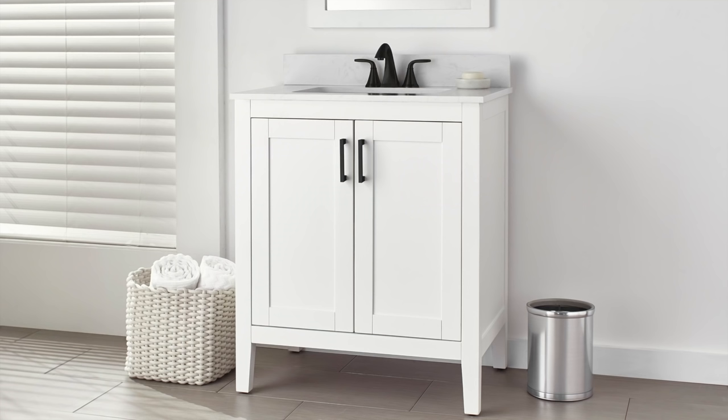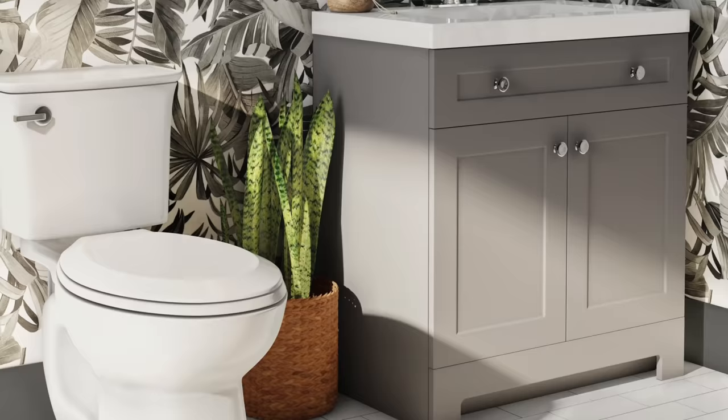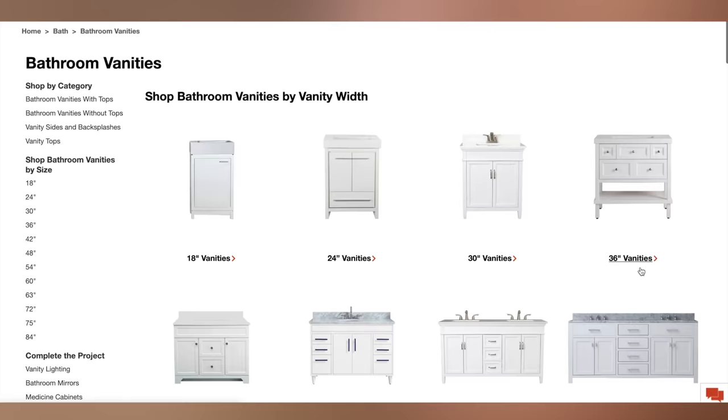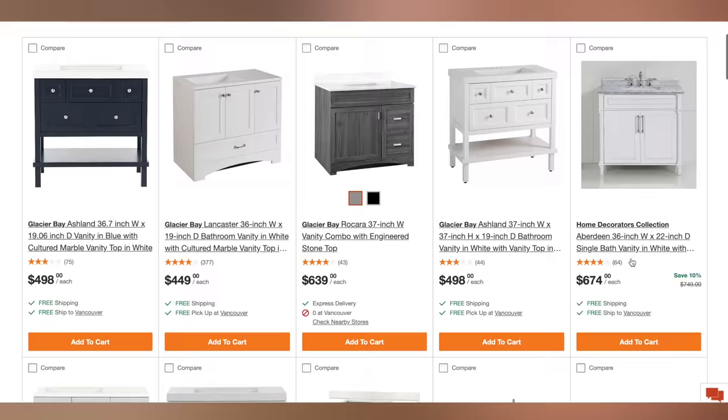Now that we've talked about some kitchen trends and put together our kitchen design, let's move over to the bathroom. When designing a bathroom, I really like to choose the vanity first — it gives a jumping-off point for the rest of the space. What I love about choosing one at Home Depot Canada is they've got a lot of different products in store, and tons more online. I love going with a classic style — a white vanity. You cannot go wrong; it never goes out of style, and you can change up the other features down the road.